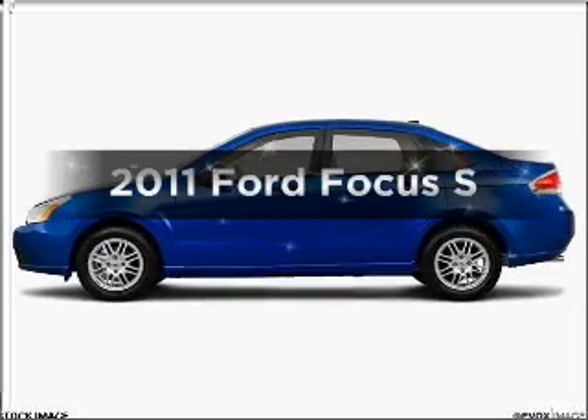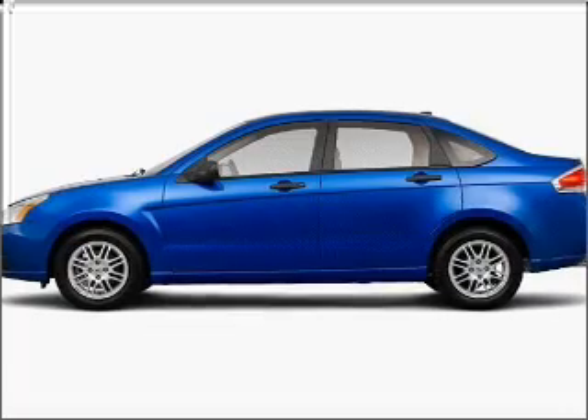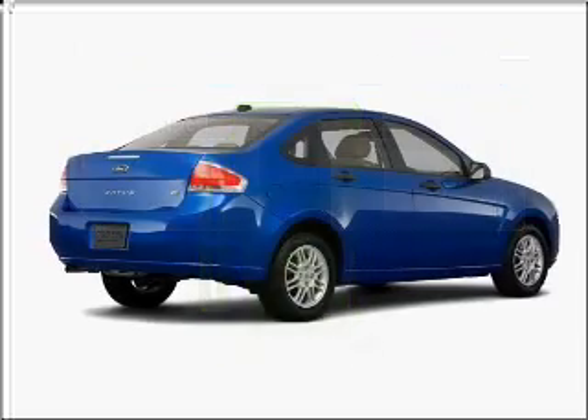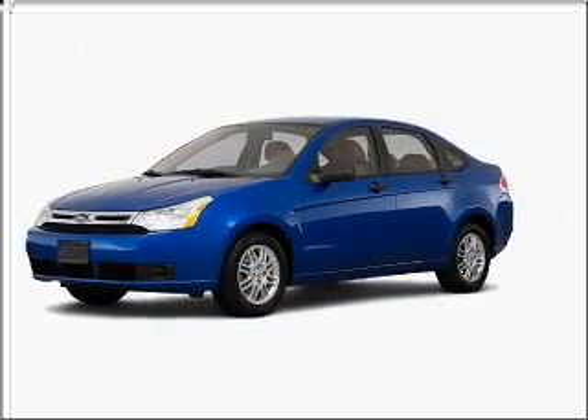Imagine yourself in this 2011 Ford Focus. This is the set of wheels you've been looking for. Better gas mileage means better long-term driving, and this ride delivers with a great low fuel consumption rate. With an efficient four-cylinder engine connected to a smooth shifting transmission,